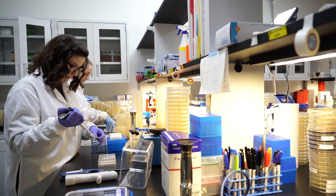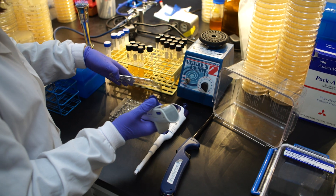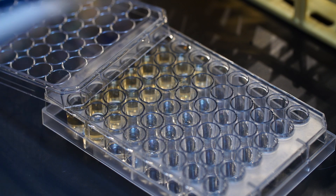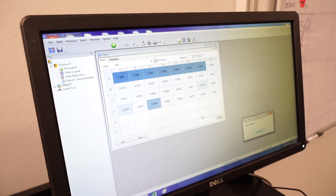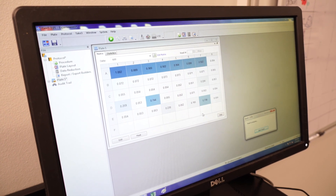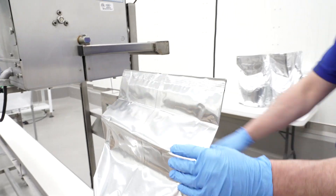Clostridium perfringens isolates from each cluster are tested for inhibition with the supernatants of each commercial Bacillus strain. The compiled inhibition of each Clostridium strain tested against each Bacillus is used to make a heat map. The Bacillus strains with the broadest inhibition are selected and used to formulate the Sertilis CP dairy product.